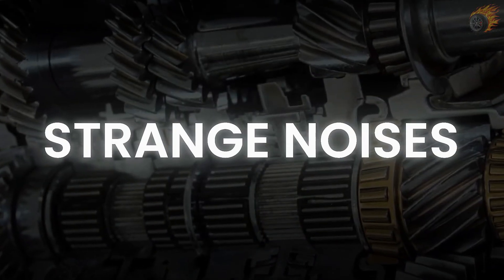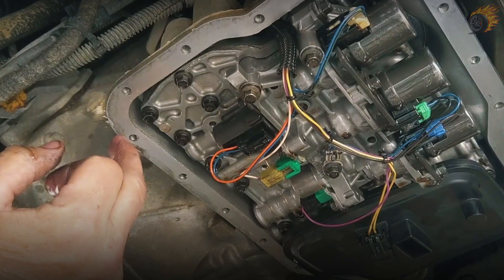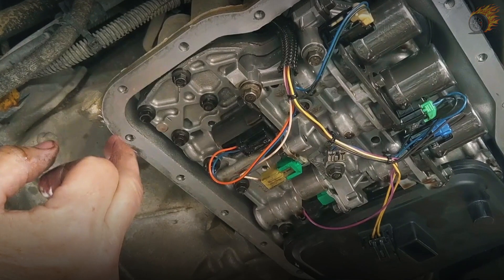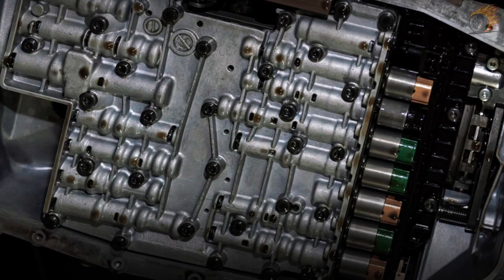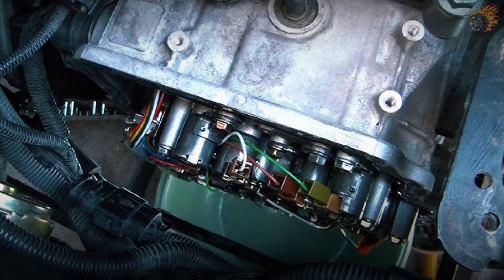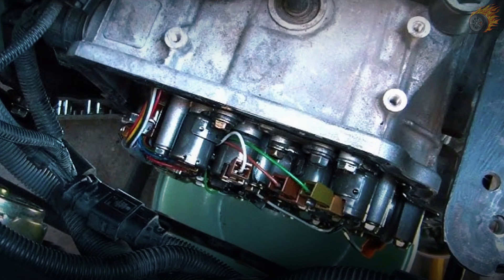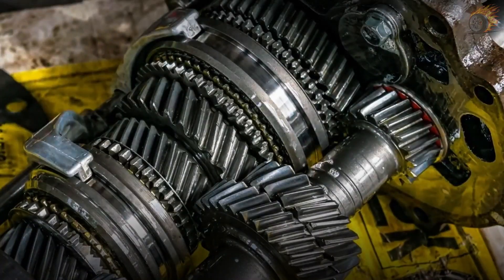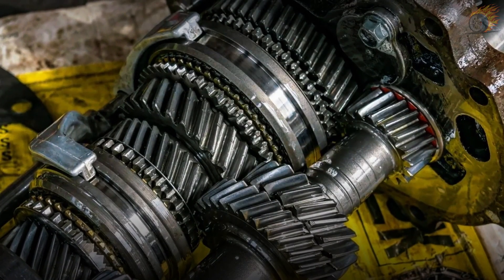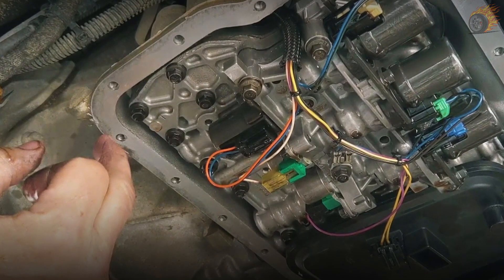6. Strange noises. Ever heard strange noises like grinding, clunking, or whining when changing gears? These strange noises from your car can signal a problem with the transmission shift solenoid. The solenoid controls the flow of transmission fluid, which is crucial for smooth gear shifts. When it malfunctions, the fluid may not flow correctly, causing the gears to engage improperly. This can result in unusual noises as the gears struggle to shift — a clear sign that something is wrong inside the transmission. To eliminate these noises, identify and replace the faulty solenoid.